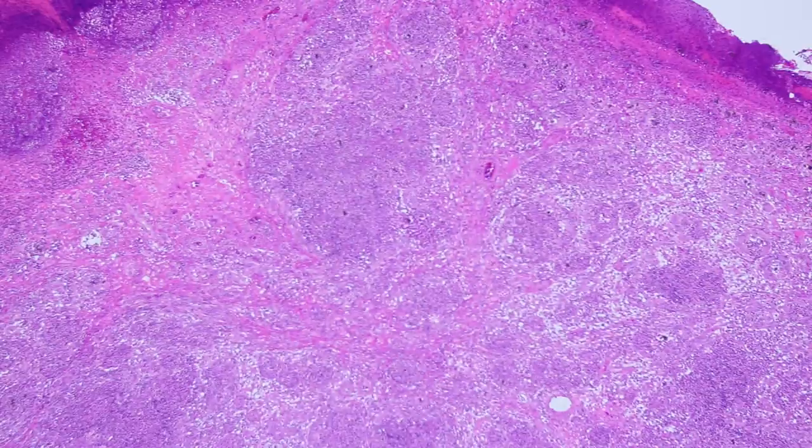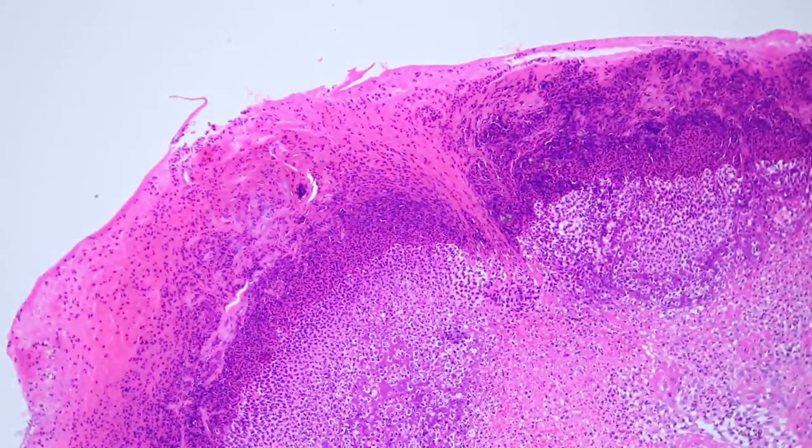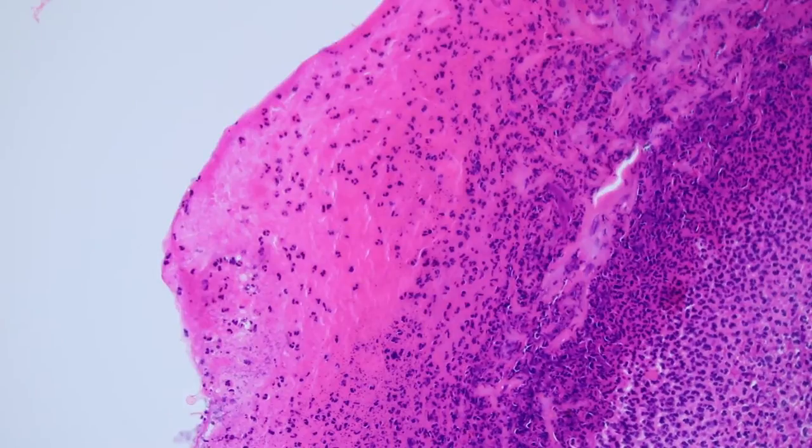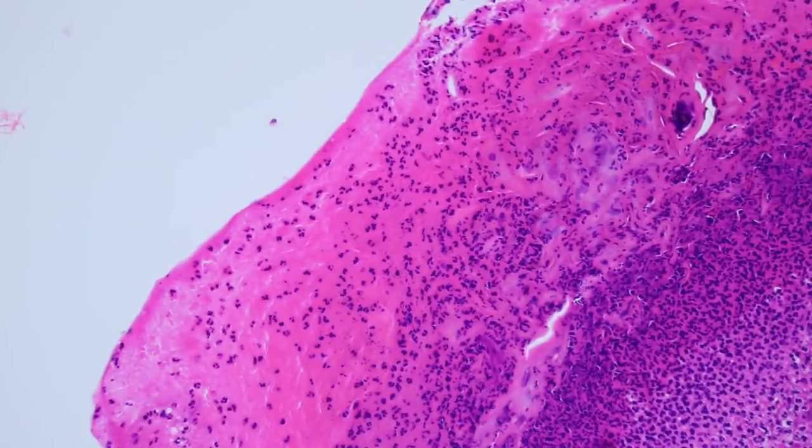Crust is the kind of scabby stuff that you see clinically. Microscopically, a scab or crust is made of fibrin and neutrophils usually, and sometimes some parakeratosis mixed in. A closer look: the bright pink is fibrin from the serum — blood's kind of leaked out and all of the fibrin is coagulated to stop the bleeding. And then all those little dark specks are all neutrophils — tons of neutrophils.